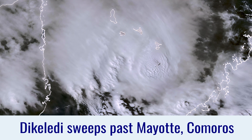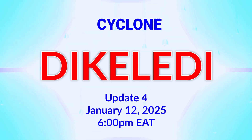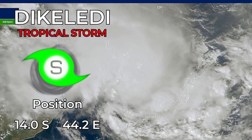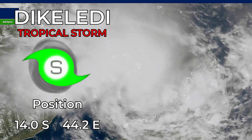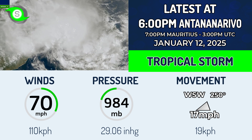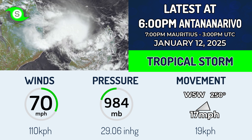Cyclone Dickolady sweeps past Mayotte and the Comoros. After this storm made a hurricane equivalent landfall on the northern tip of Madagascar, it's a similar story almost to what happened with Cheeto, although much weaker thankfully. This has weakened slightly down to a high-end tropical storm at 14 degrees south, 44.2 east. It has been dropping tons of rainfall over Mayotte and the Comoros Islands, and Mozambique is next up in this storm's sights.